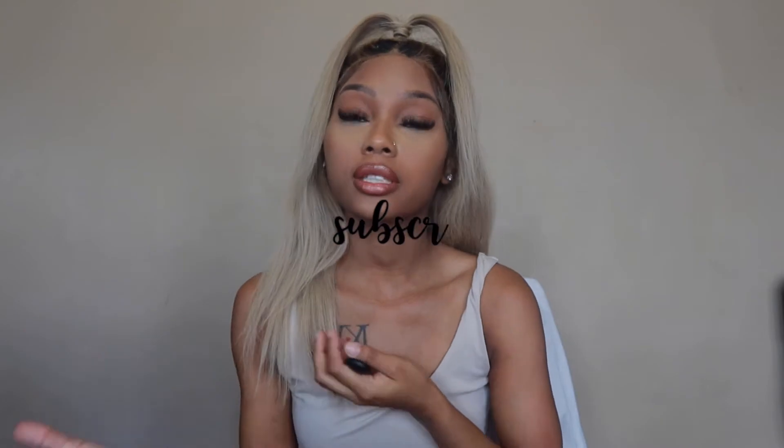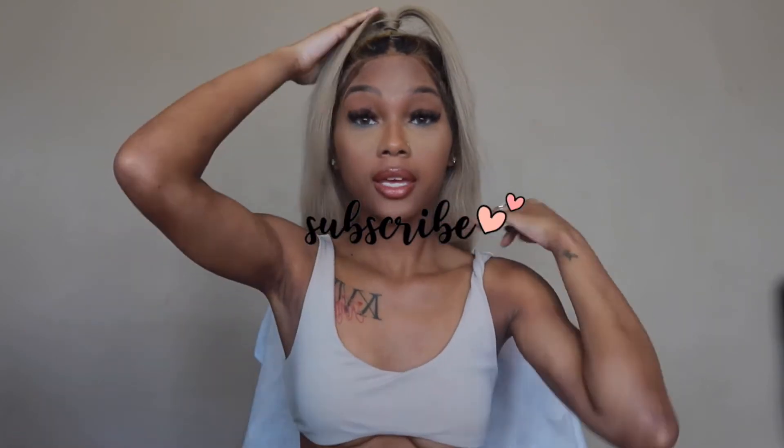Hey y'all, welcome back to my channel. Today is going to be a try-on haul video. I tried to switch it up a little bit — instead of just trying clothes on and talking to y'all, I'm gonna try to have a video on the side, maybe some pictures, and explain the clothes to y'all.